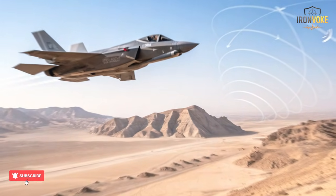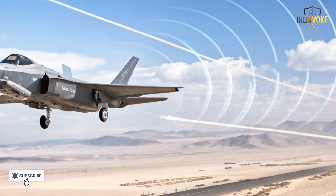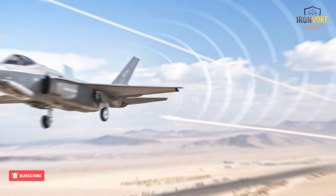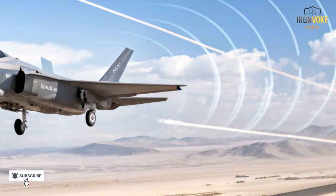In military terms, that's strategic gold. The Adir can adapt instantly to changing security needs, ensuring Israel's air superiority remains untouched even if global politics shift. In essence, the Adir isn't just a fighter — it's a statement. Israel flies on its own terms.